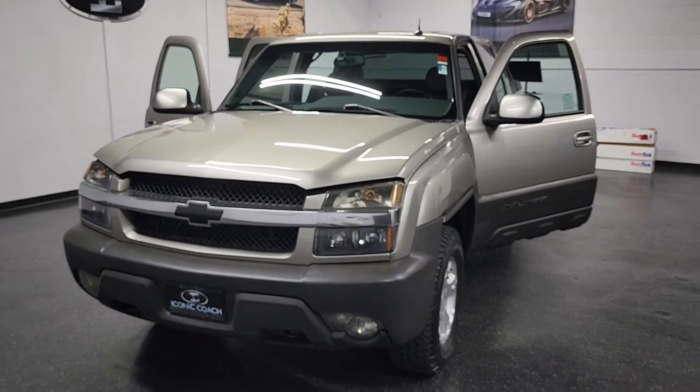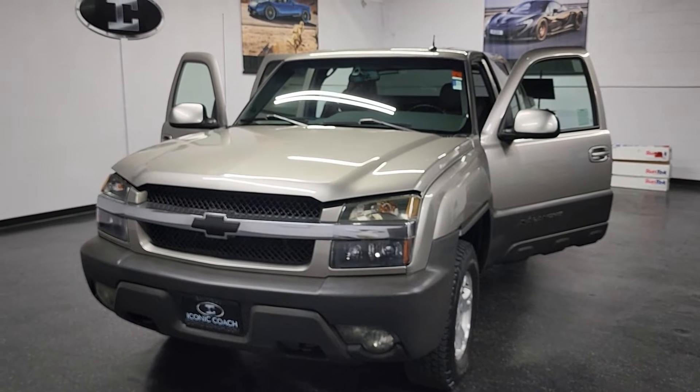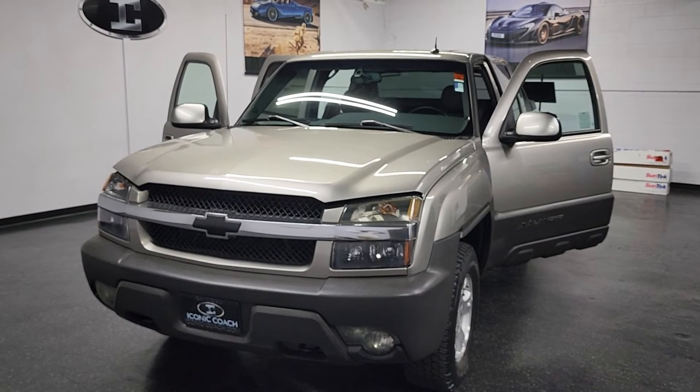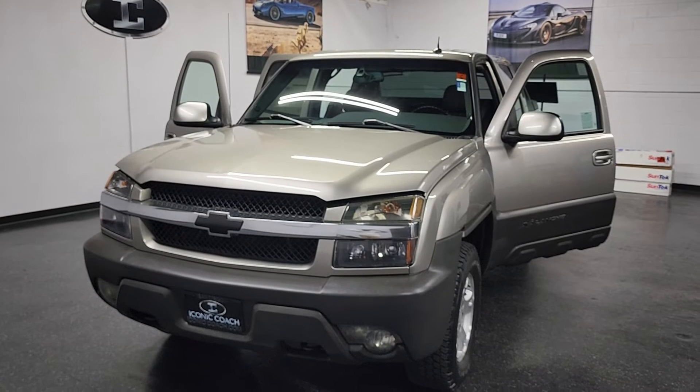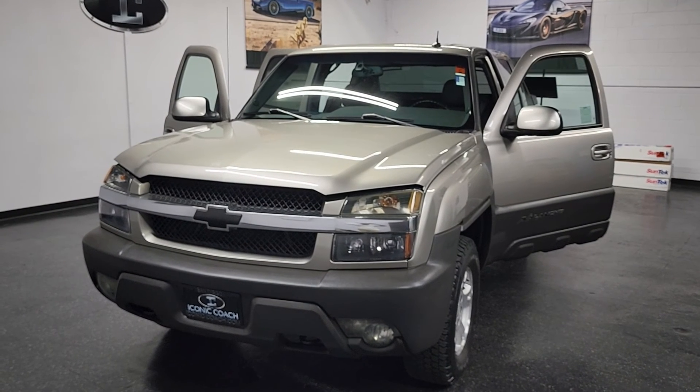If you're looking for a really clean one-owner Avalanche, don't pass this one up. Thank you for watching. We also have paint protection film and ceramic coating options available — you can get more information about that on our website. You can reach us at 858-382-1319. Thank you.